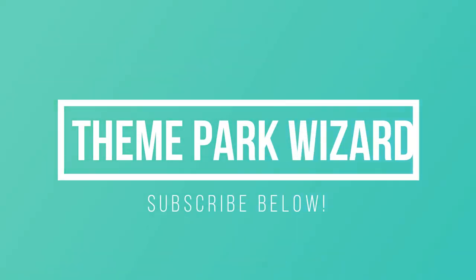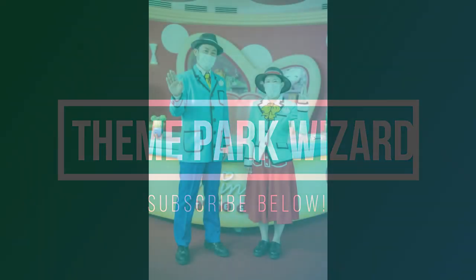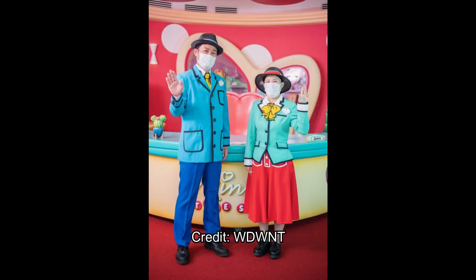Welcome back to Theme Park Wizard. Today we're going to take an in-depth look at Mickey's Style Studio, thanks to some awesome photos from WDW News. We have a whole host of videos looking inside Minnie's Style Studio and previous videos — the one about Belle's Village I'll link above. We only got the exterior portions, but Attractions Magazine actually went inside and got some nice photos, as did TDR Explorer.